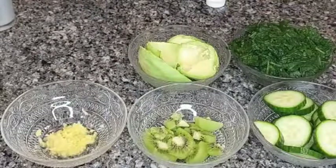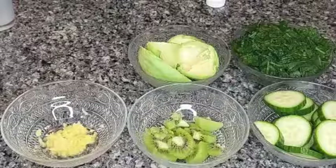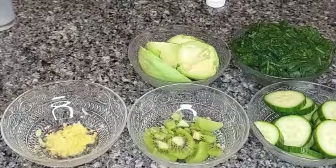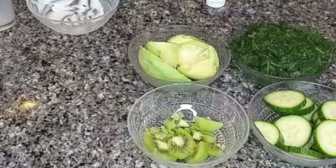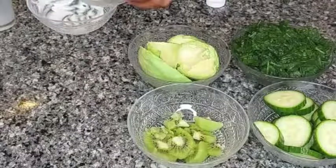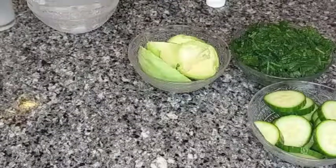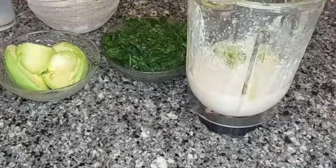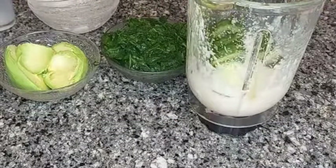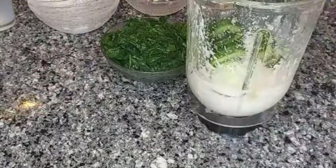Then I'll add in my yogurt, then my ginger into the blender as well, then my kiwi. Next I'll add in my cucumber and my avocado as well.